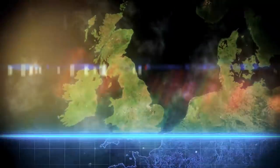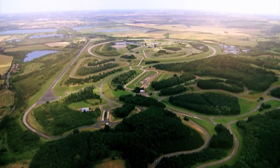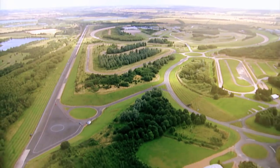It's the 5th Gear team test. We're at the Millbrook Proving Ground, one of Europe's most advanced research centres. With 49 different tracks and terrains, it's the perfect place for us to test new cars.